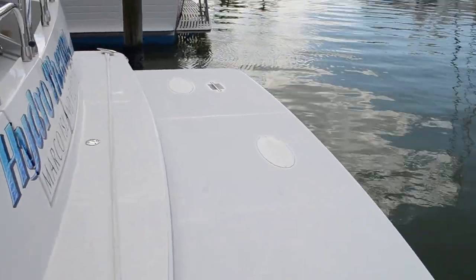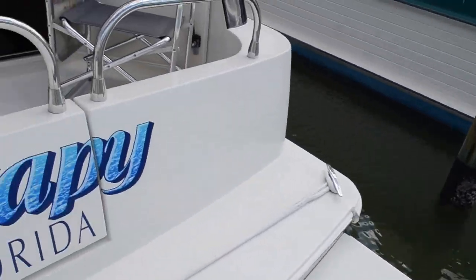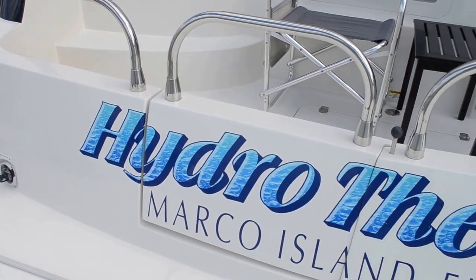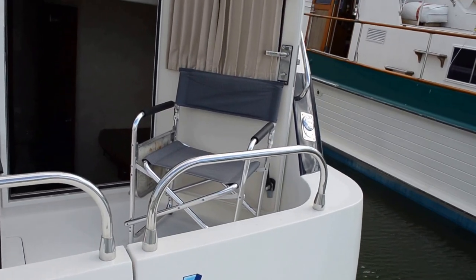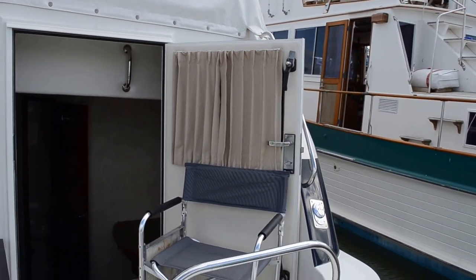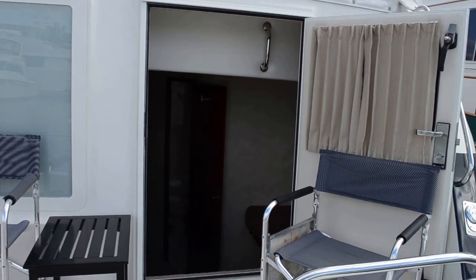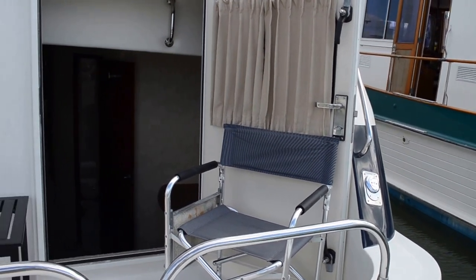I'll just step aboard. Nice aft deck to lounge on. This door here comes right out of the master stateroom, so it's like having a private veranda, if you will.